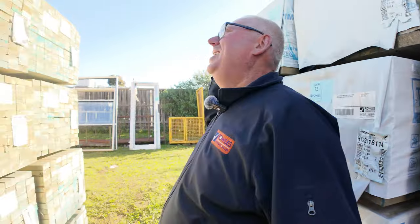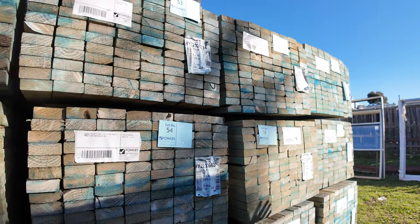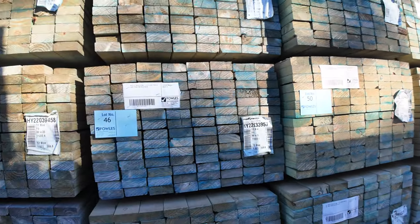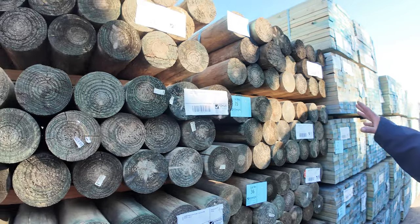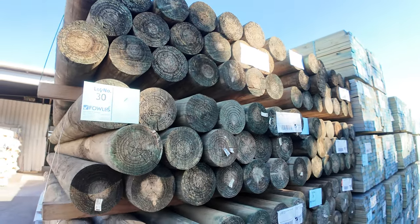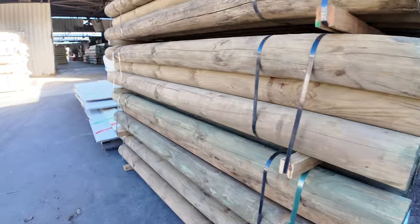Swinging around to the next row - 90 by 35 F5 2.4s. All those will be unreserved as well. Absolute great amount of stock this week. Just in behind there, guys, we've got more of the Precision Rounds - this time 10 packs of the 2.4s, the 150 mil 2.4s. Really, really nice, neat looking stock.